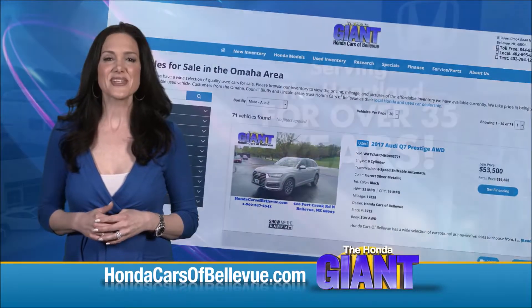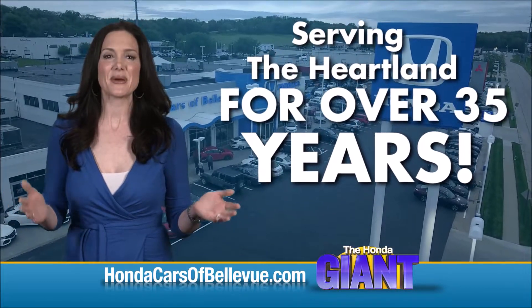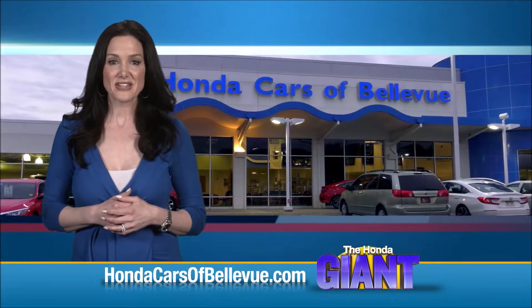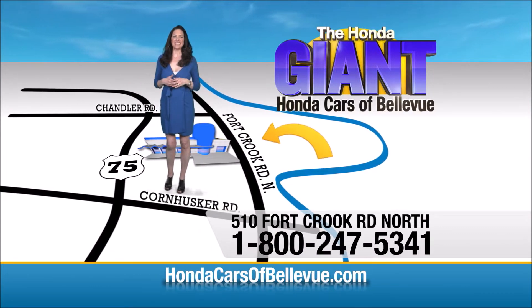Find this and many more quality pre-owned vehicles at hondacarsofbellevue.com — serving the heartland for over 35 years, one happy Honda customer at a time. Honda Cars of Bellevue: one small step off Kennedy Freeway, one giant Honda savings store.